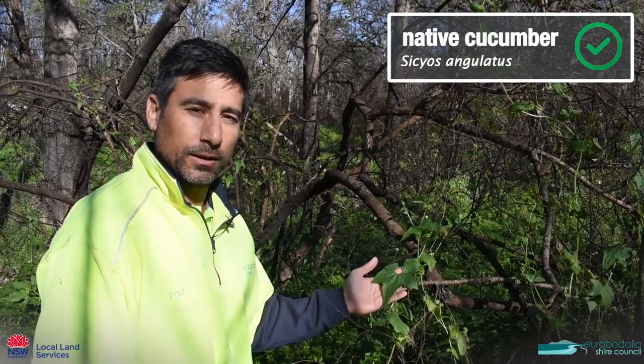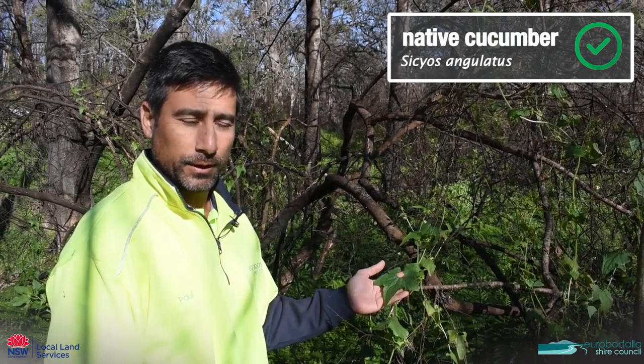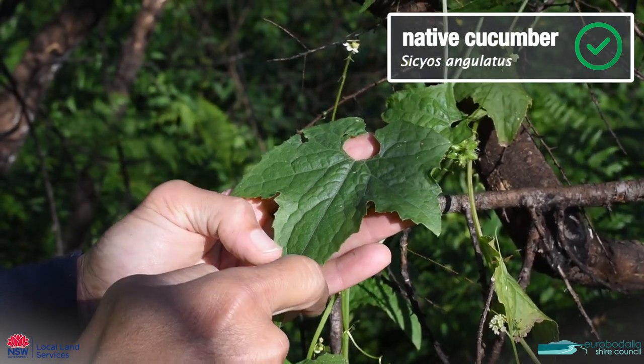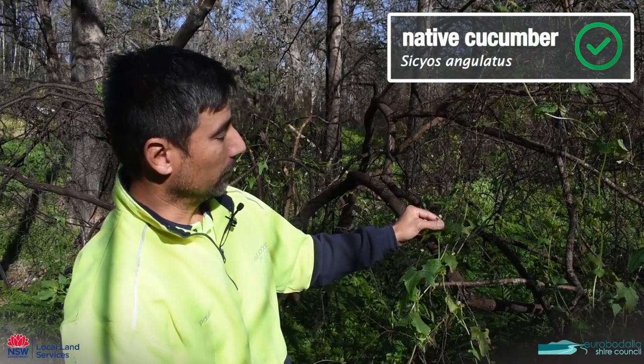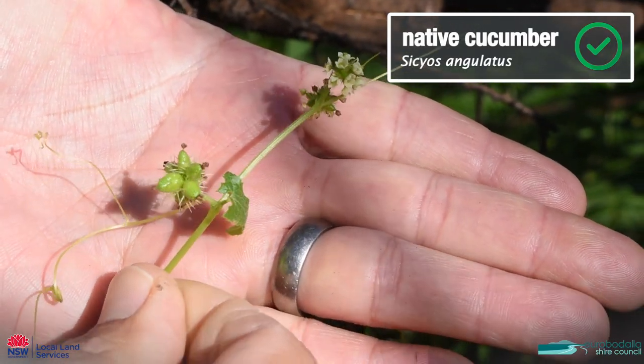This one here is called native cucumber, and it's obviously a native so we don't need to worry about this one. It has a very distinctive leaf with a crescent at the top and big lobes on the leaf. Very dark green, very rough to the touch. It has little tiny white flowers and these tiny little seed pods which are like little tiny cucumbers.